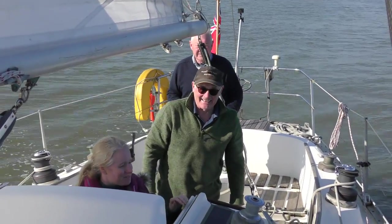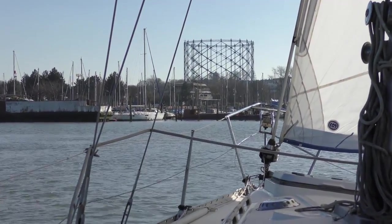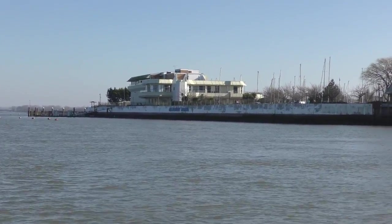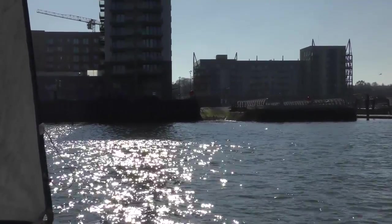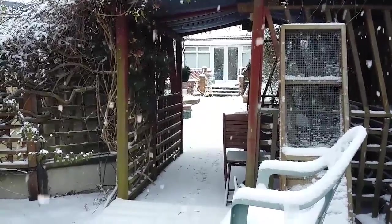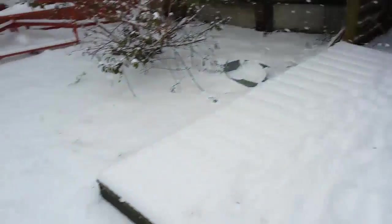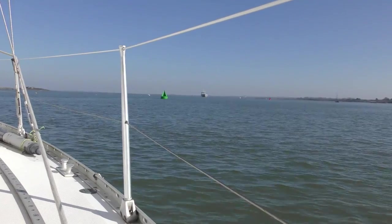If you haven't already realised, there's not a great deal of point to this film - it's just us going for a sail and having some fun on Steve's boat at the end of February. Although if there is a point, it's the fact that this time last year - end of February going into the start of March - this is what we were doing. As you can see, it's all quite a bit different now.